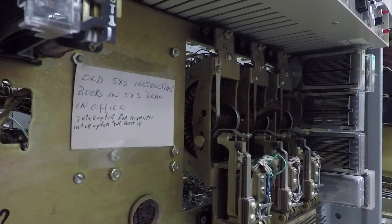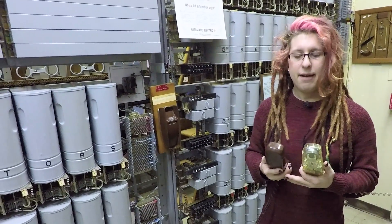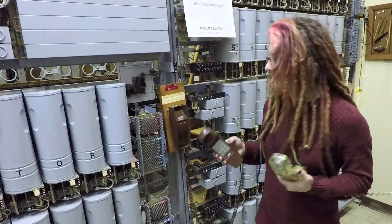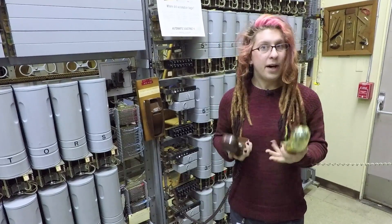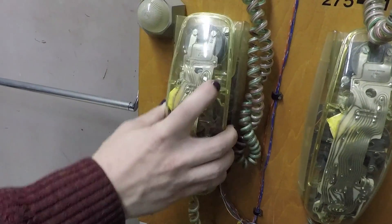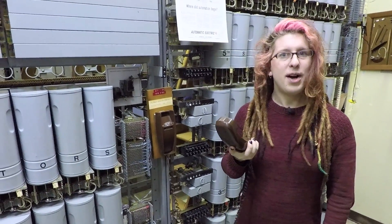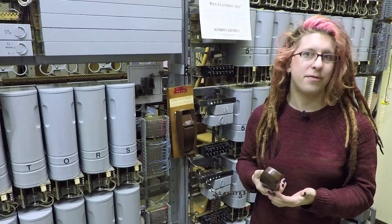In the step system, it doesn't have what's called far-end supervision, and that means that the called party can hang up and pick up again as many times as they want, and the call won't disconnect. But if the calling party hangs up, the called party will get hit with dial tone right away, because the system doesn't know whether they've been hung up on or whether they just picked up the phone.